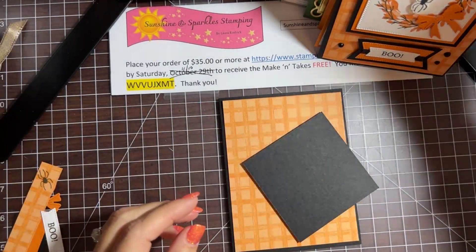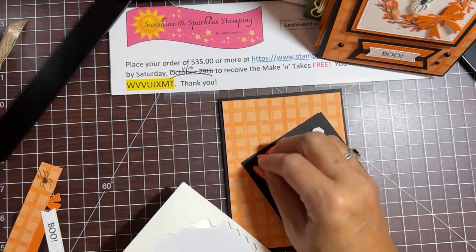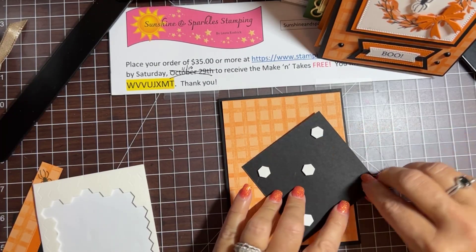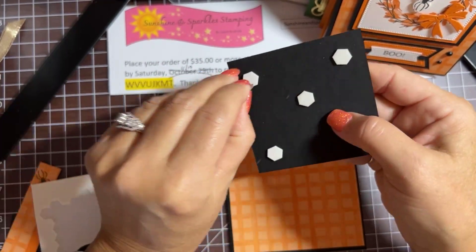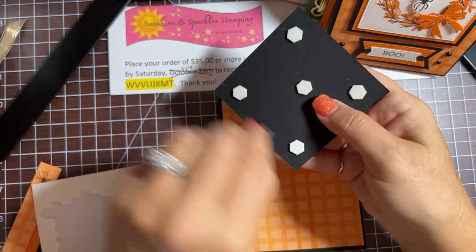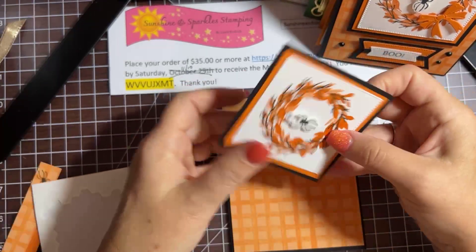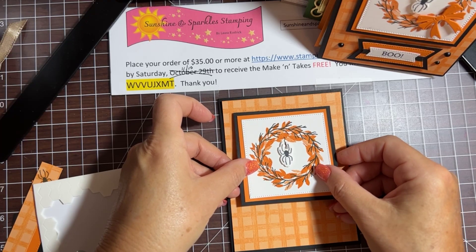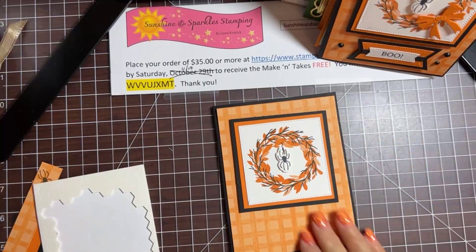Let's pop this up with some dimensionals. Halloween is just a couple of days away — is anybody going to any fun Halloween parties this weekend? It's been a while since I've been to an adult Halloween party; Halloween's always about the kids, right — trick-or-treating, all that fun. We did some fun things at work this week too: a headband day, Halloween sock day, different things — lots of fun.